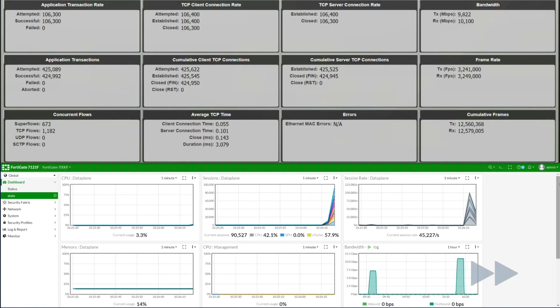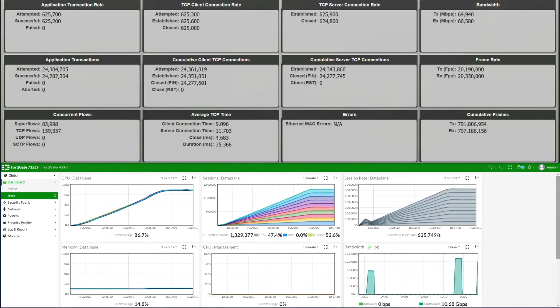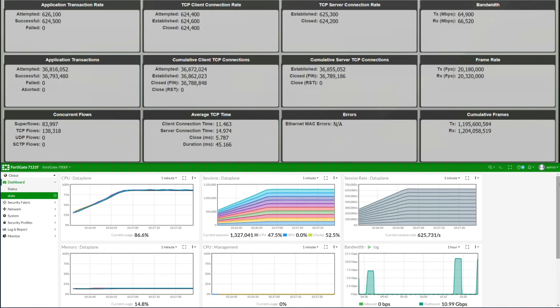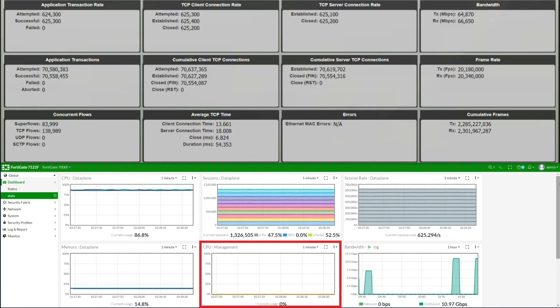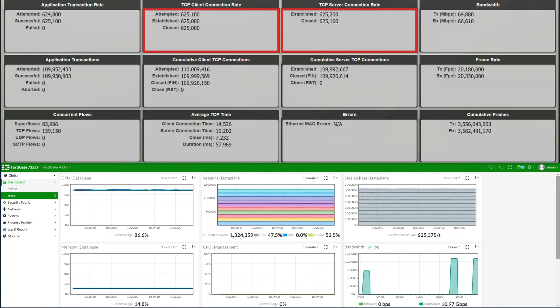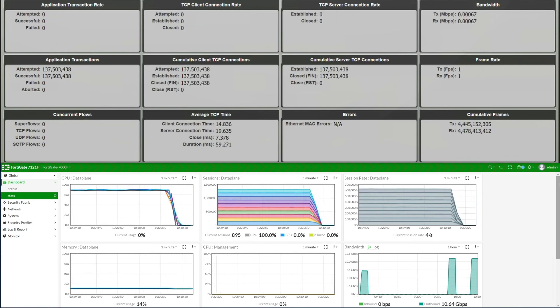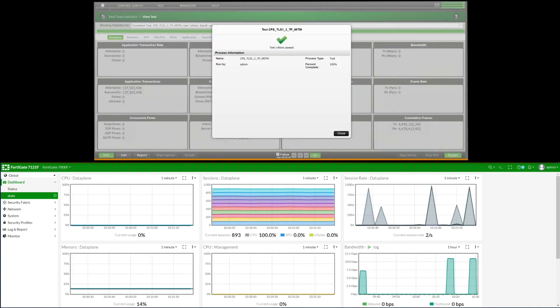The full test ran for a total of 5 minutes, so we'll fast-forward it here. As mentioned before, the FortiGate 7121F has clear separation of management and data plane. While the data plane is at approximately 87% CPU utilization, the management CPU is hardly used at all. The FortiGate 7121F is able to handle a setup rate of 625,000 connections per second with deep inspection using TLS 1.3 enabled. The performance test ran at a steady rate for about 5 minutes and has now completed with no errors or transaction failures.